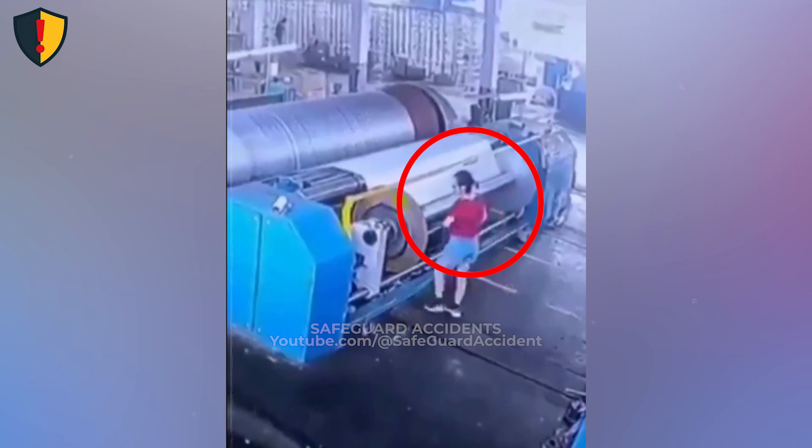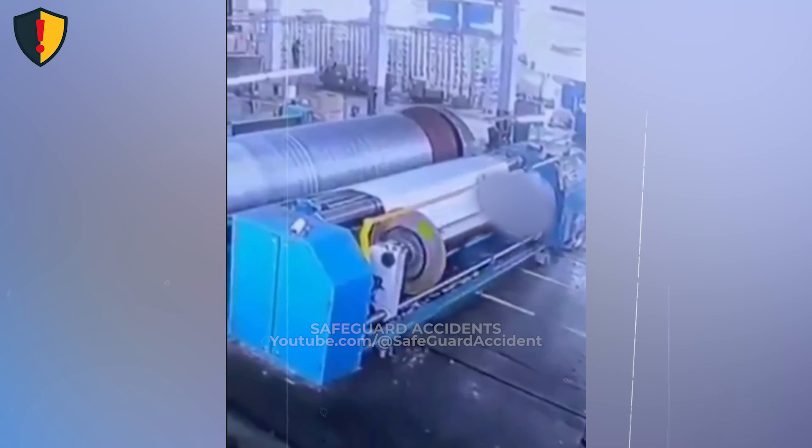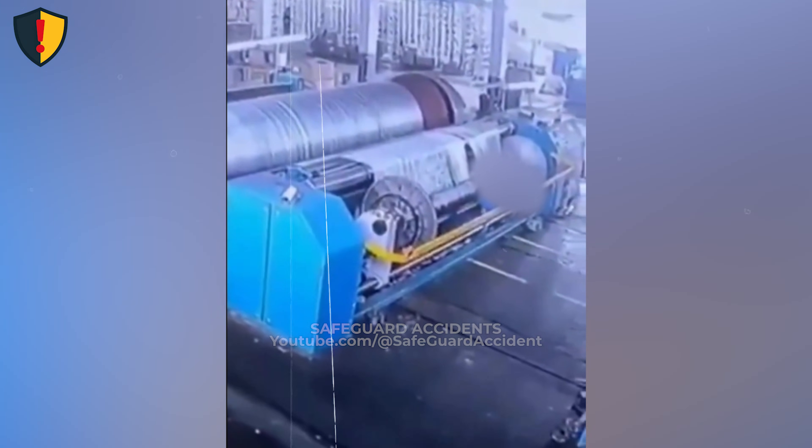On a busy factory line, one reach toward a spinning roller suddenly turns into a powerful pull toward the machine. Never, ever guide or straighten moving sheet material with your hands near a calendar in-feed.